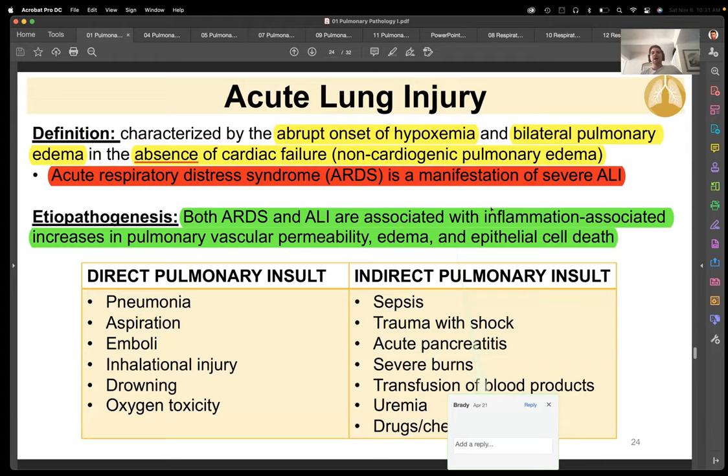Acute lung injury: you see this abrupt onset hypoxemia. Hypoxia is difficulty getting blood in or lack of blood — whereas hypoxemia is low oxygenation in your actual blood. Hypoxia is one thing, but if you don't have that diffusion you're going to get hypoxemia. Acute lung injury can be very bad very quickly, so you need to try to get the patient into a situation that's going to alleviate that problem before the macrophages get around and you start having fibrosis.